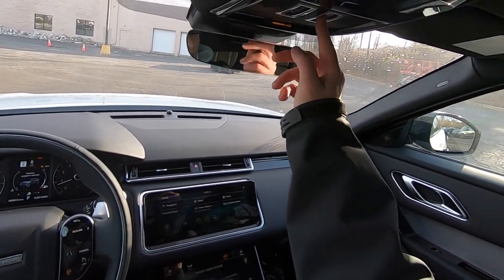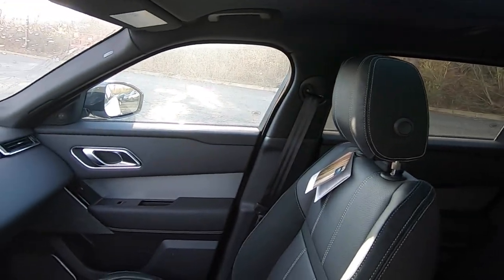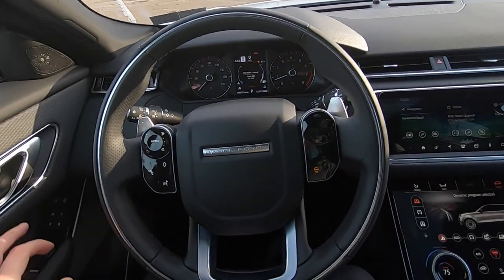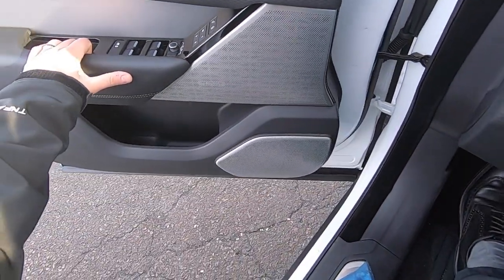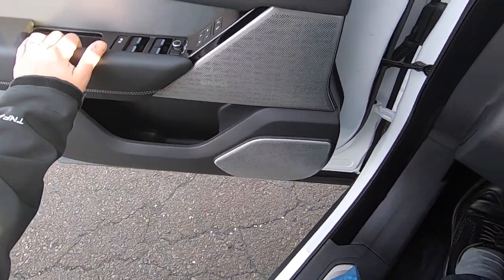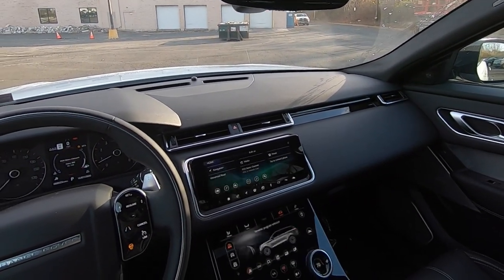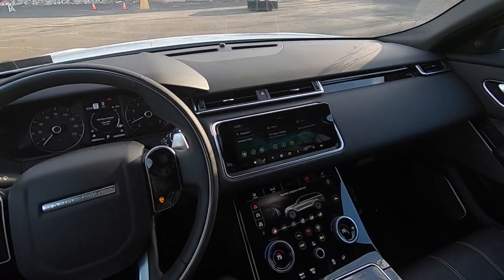This one also has the panoramic sunroof that also opens, which is always great. Also, Meridian surround, which is going to be the top-of-the-line sound system offered — 825 watts. So it gets loud. Let's go for a drive.